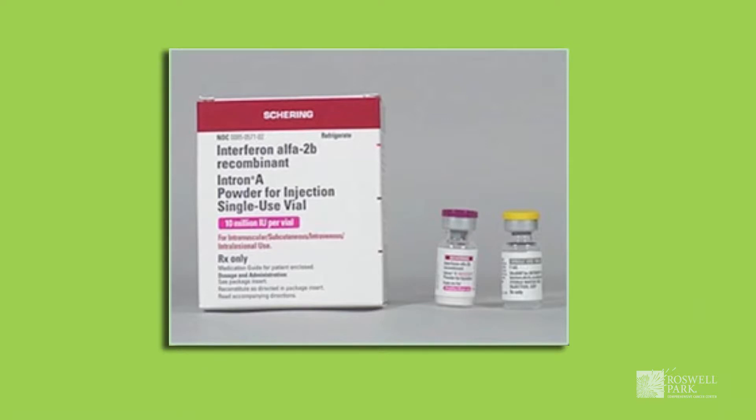Sentinel lymph node biopsy is a staging procedure and has not been shown to improve survival from melanoma. A common question is: if I don't have a sentinel lymph node biopsy and there are melanoma cells within my lymph node, what will happen? Eventually, you may notice enlargement of that lymph node, and we would obtain a biopsy at that point to determine if melanoma has metastasized. A sentinel lymph node biopsy offers you information upfront about the behavior of your specific melanoma and gives your medical team information about your prognosis and treatment options.